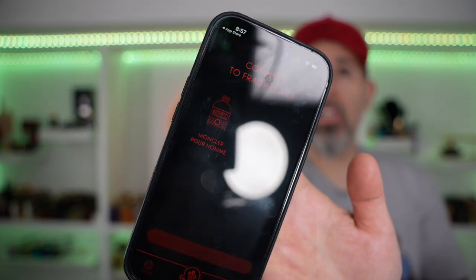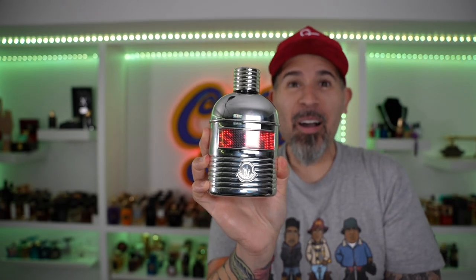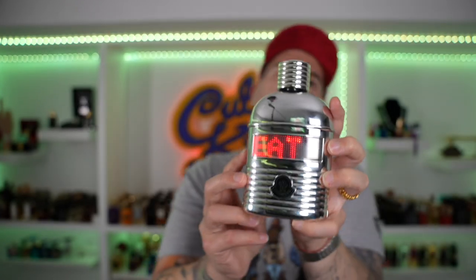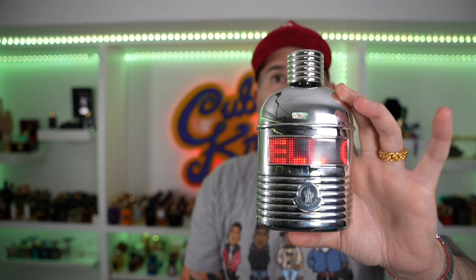So if you download this app via the QR code on the package, you can personalize your own message on the screen. It says 'set up to customize.' Connect to existing or new fragrance. It found the fragrance. You type the message, set the speed and all that. You can type up to 80 letters. My balls smell great. You can make it faster. See? Oh come on, this is lit! This bottle's gonna sell out.